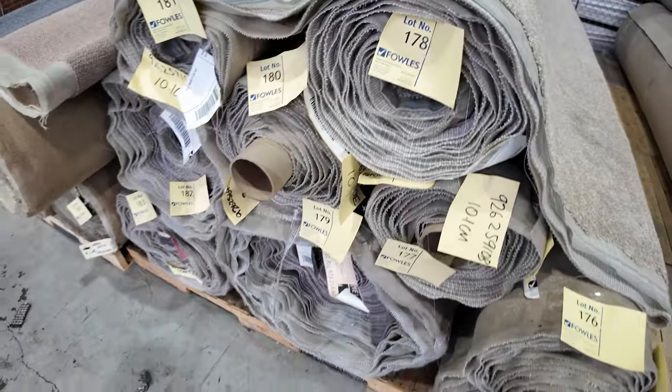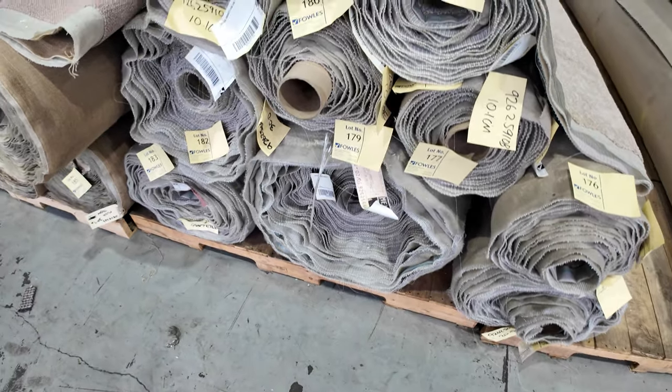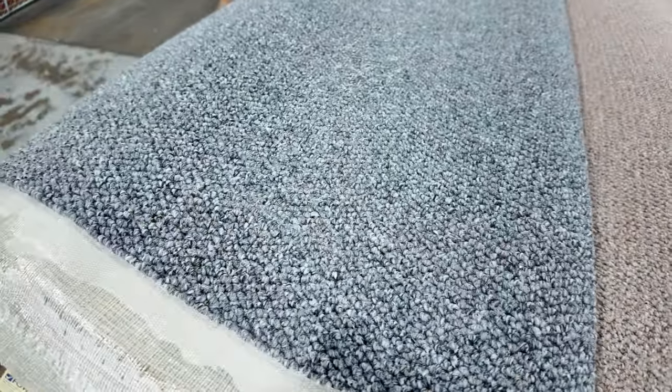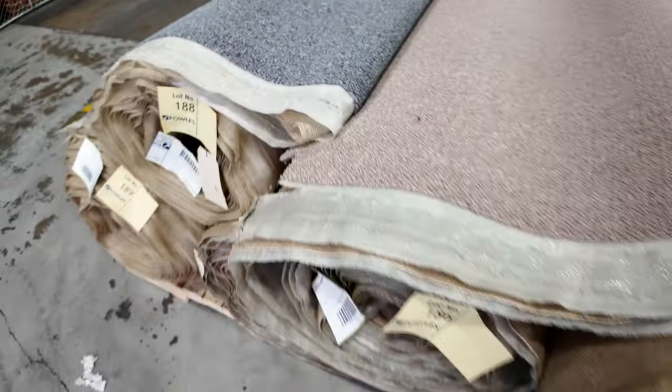Big quantity of twist pile from lot number 175 all the way through to lot number 183, starting from $30. Some nice hard-wearing loop pile on the end there in a beige-brown colour and a grey one too, with multiple rolls available.